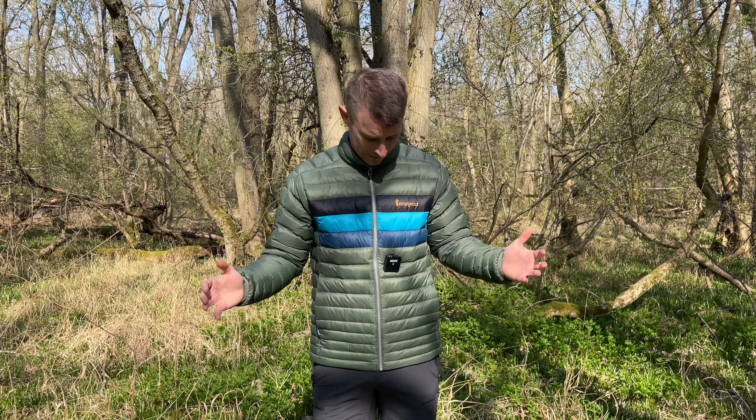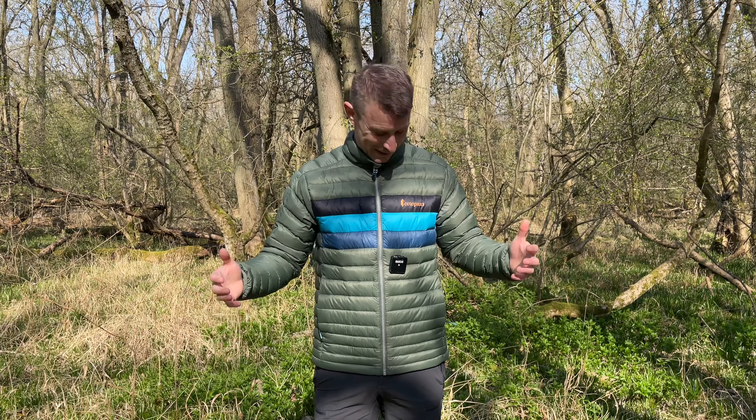The down inside this jacket is Goose Down and it's RDS certified too. This Cotopaxi Down Jacket costs £210, so it's really at the top end of lightweight down jackets. However, I've got to say it is lovely.